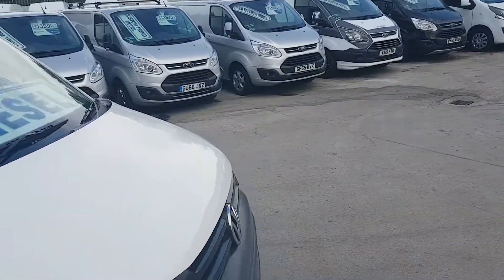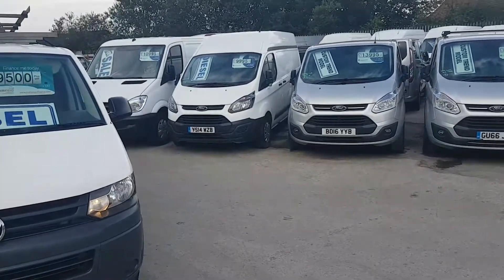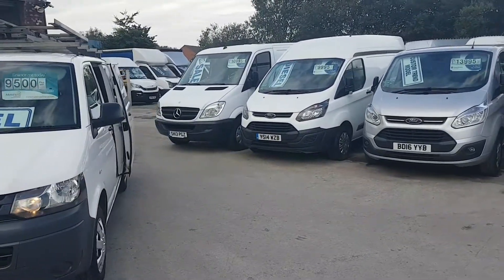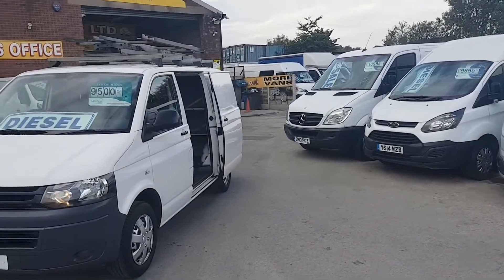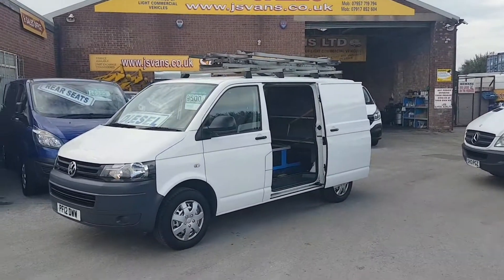Nice clean vans all round. We have two of these available, both on the website. They come with a free J&S Vans mega warranty offer — we're the only van dealer in the north west to give the free mega warranty offer on all our vehicles at the screen price.